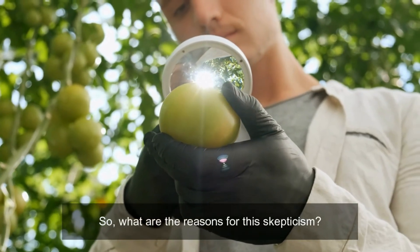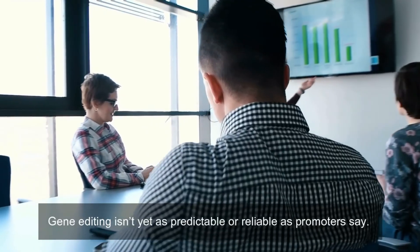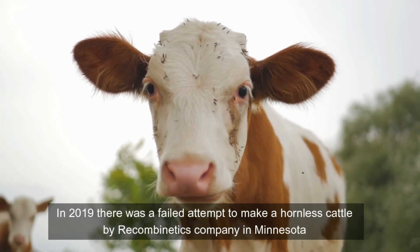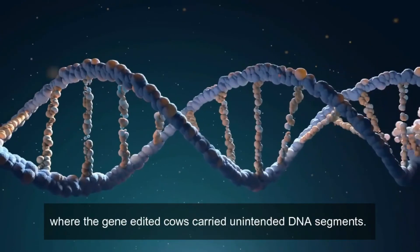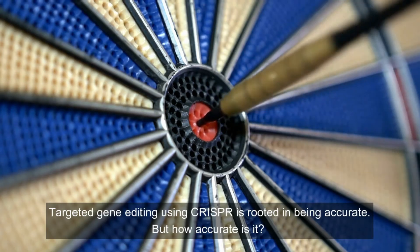So, what are the reasons for this skepticism? Gene editing isn't yet as predictable or reliable as promoters say. In 2019, there was a failed attempt to make a hornless cattle by a Recombinetics company in Minnesota, where the gene-edited cows carried unintended DNA segments. Targeted gene editing using CRISPR is rooted in being accurate, but how accurate is it?